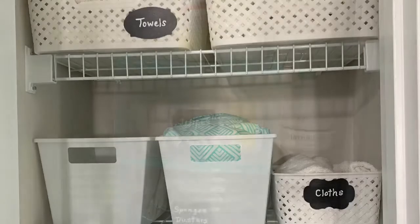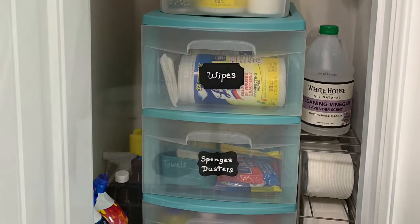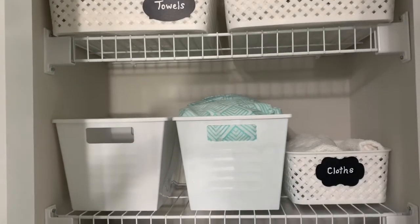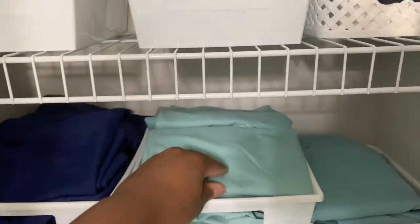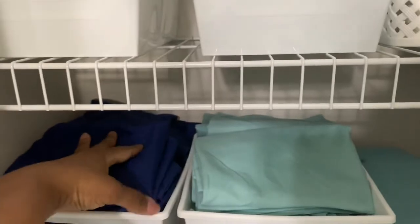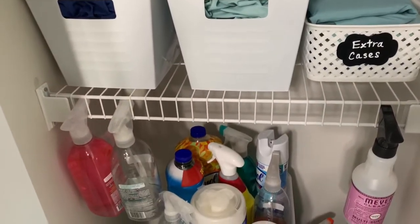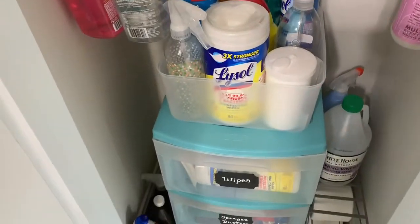I made sure to label everything so it's easier for others to put things back and to know where things are, which keeps things nice and tidy. The bins that aren't labeled are my sheet sets. I don't fold my sheets — I literally just put the top sheet down, the fitted sheet in the middle, and the matching pillowcases on top. That way, when I go to change the bed, I just pull out one container and have everything I need.